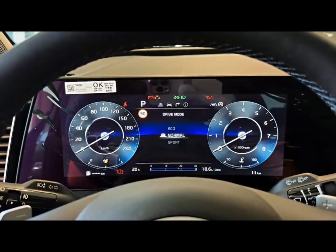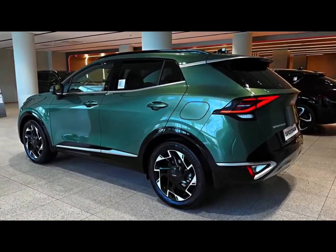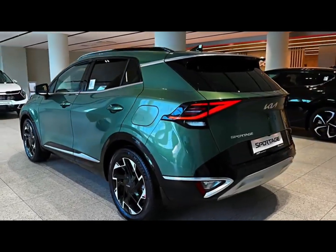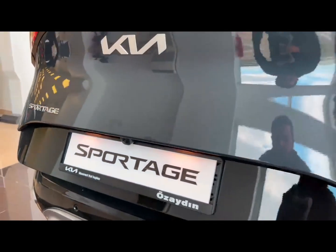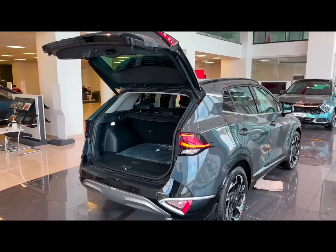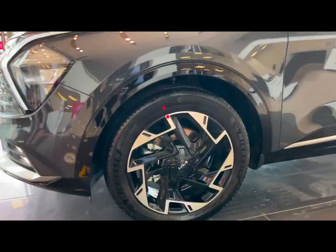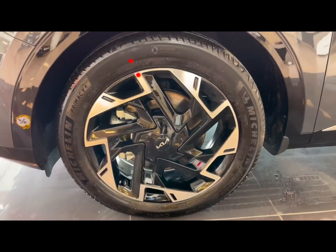The Sportage's standard powertrain is an 8-speed automatic transmission paired with either front or all-wheel drive. With the 187-horsepower 2.5-liter four-cylinder, the non-hybrid Sportage had a 0-to-100 kilometers per hour time of 8.6 seconds, while the hybrid hit 100 kilometers per hour in only 7.4 seconds.